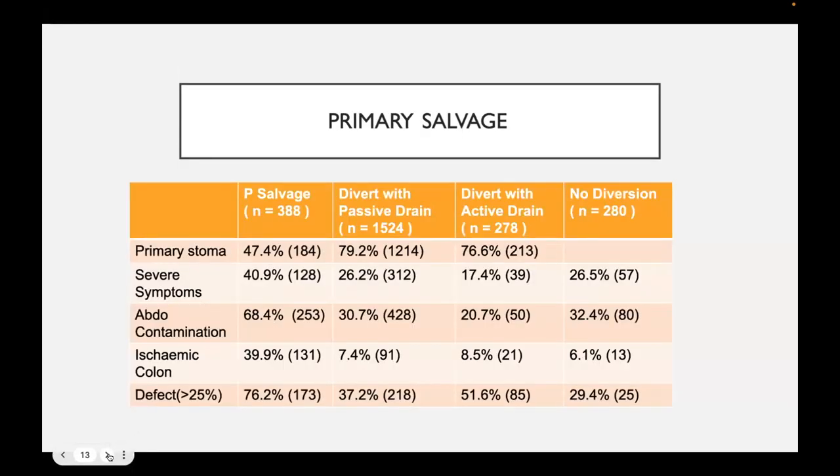Looking at primary salvage surgery data, we want to focus on the severity of symptoms. The paper didn't specifically mention what severe symptoms are, but probably sepsis, abdominal contamination, ischemic colon, and anastomotic defect. In the primary salvage cohort, around 40%, 68%, 39%, and 76% of patients have severe or significant anastomotic leaks, and the percentage relative to the wider study remains comparable across groups.